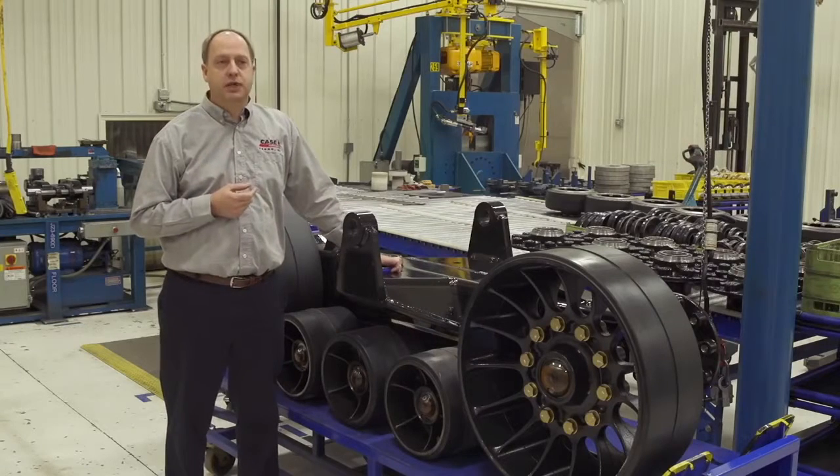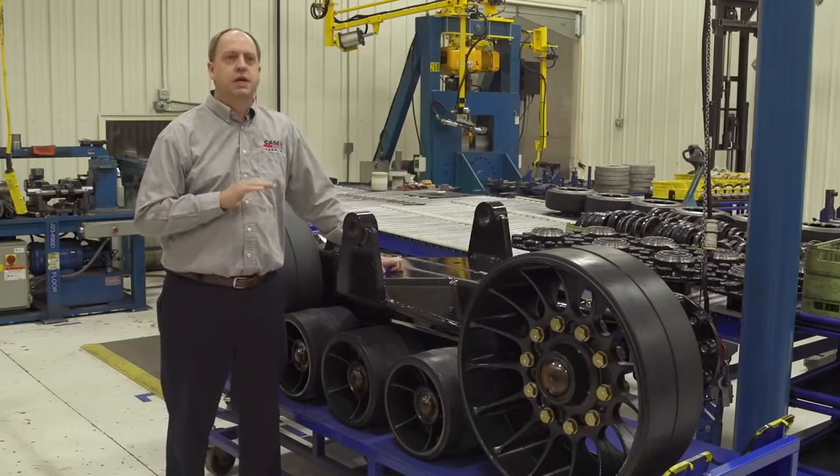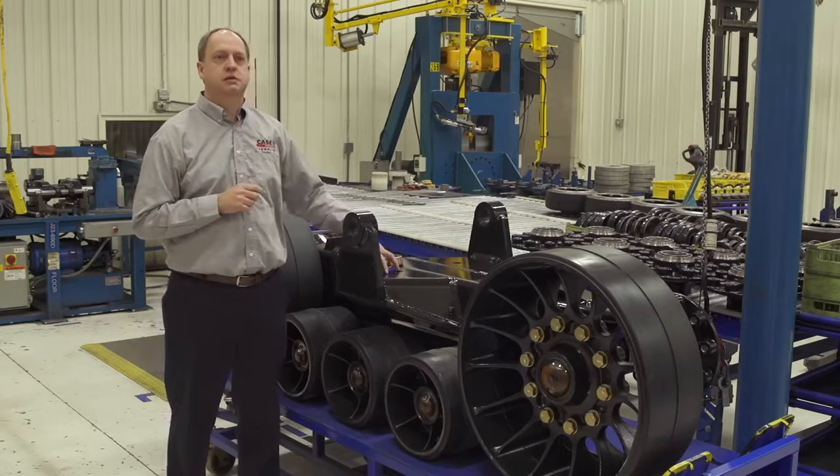This is a new assembly area specially designed for the Quad Track. This is an environmentally controlled chamber — we bring clean air in and keep all the dirt and debris out of here.